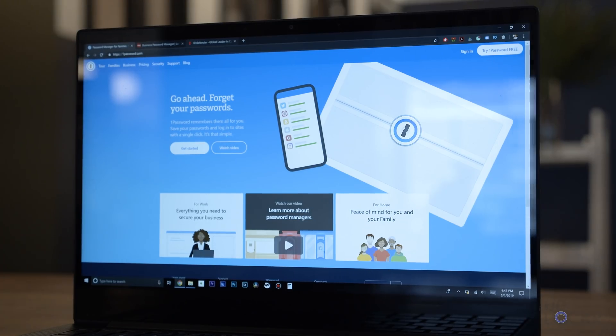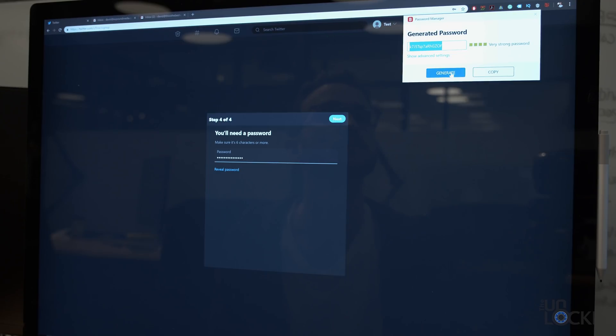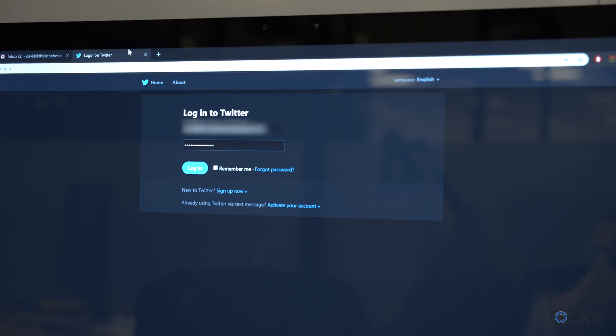Programs like 1Password, LastPass, and Bitdefender allow you to sign up for an account with them and then download their plugins for your phone or your computer browser. Whenever you create an account for any new service on the internet, it'll create a ridiculously complex password for that account. When you return to log in, the password manager asks you for your password for the password manager and then inputs that unique password it created for you for that site or app automatically. So you get that super complex password that is much more secure, but you don't have to remember all of them.